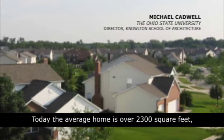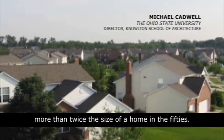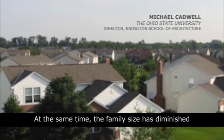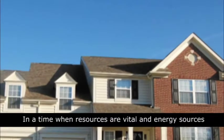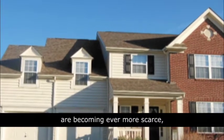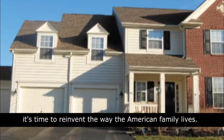Today, the average home is over 2,300 square feet, more than twice the size of a home in the 50s. At the same time, the family size has diminished by nearly 25%. In a time when resources are vital and energy sources are becoming ever more scarce, it's time to reinvent the way the American family lives.